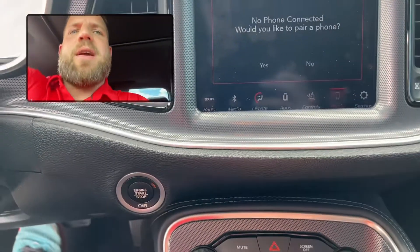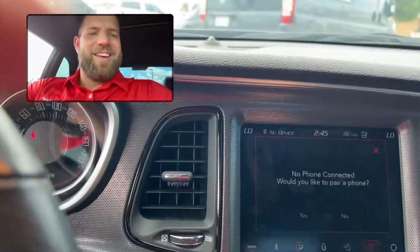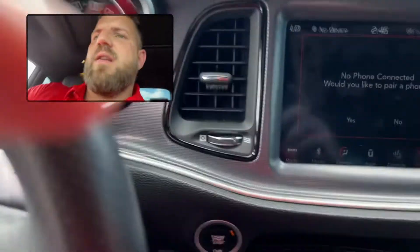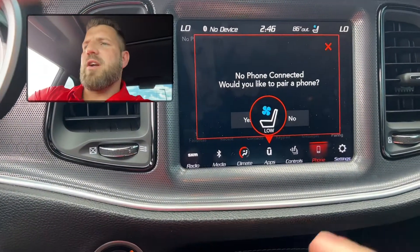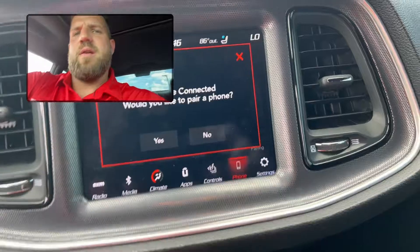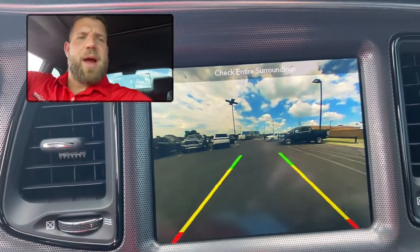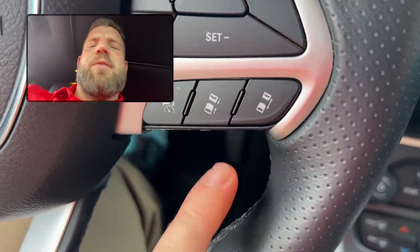Gonna have the bigger screen. You can see that backup camera. Might help if I put it and turn the vehicle on. So you're gonna have your cold seats there. There's your screen — 39,000 miles. Gonna have the big backup camera screen so you can see everything around you.